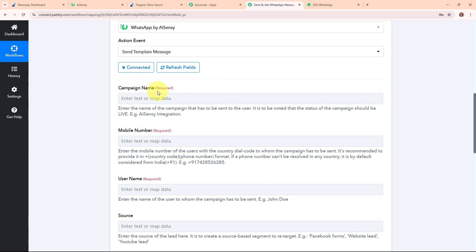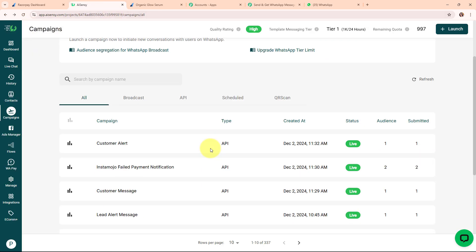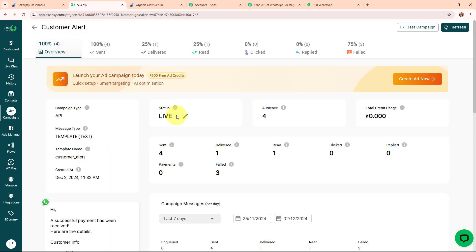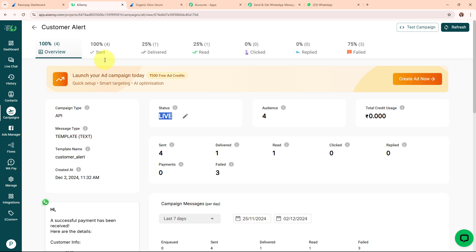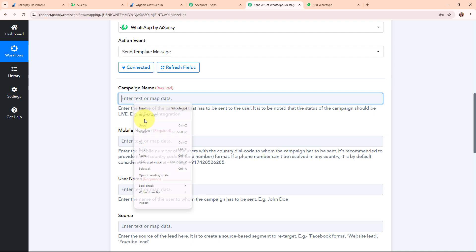Moving forward, it's asking for the campaign name. I need to enter the campaign I've already launched for this template. Going back to my AiSensy account, under Campaigns I'm using the campaign named 'customer alert' — its status is live. The message template reads: 'Hi, a successful payment has been received. Here are the details — Customer Info: [Name], [Email], [Transaction ID]. Keep up the great work.' I have used three variables in this template. Copying the campaign name and entering it in Pabbly's workflow.